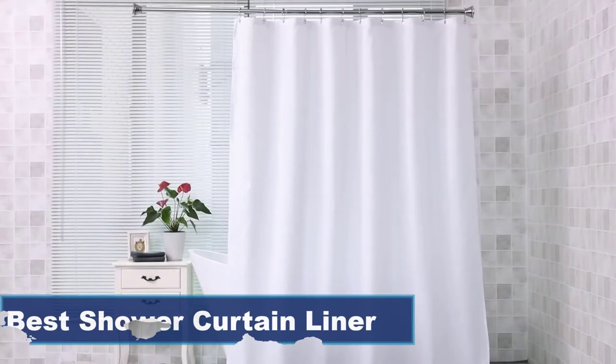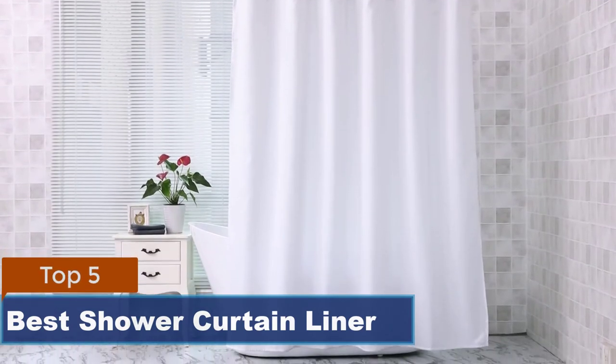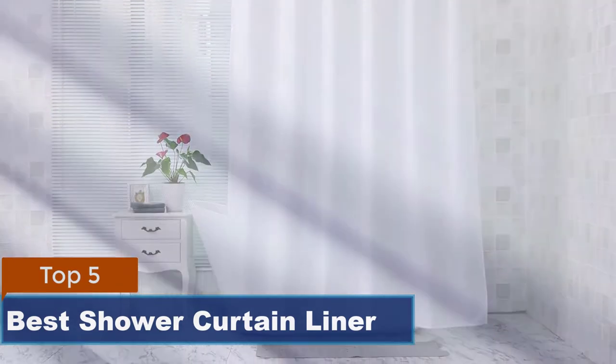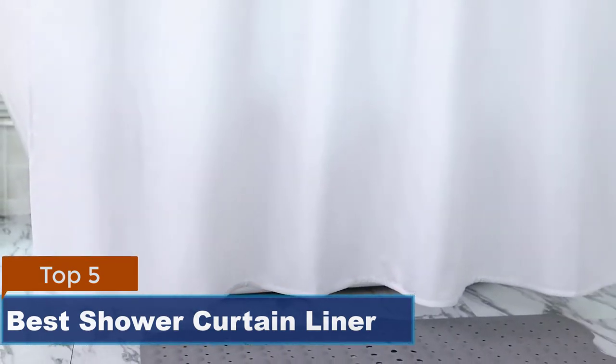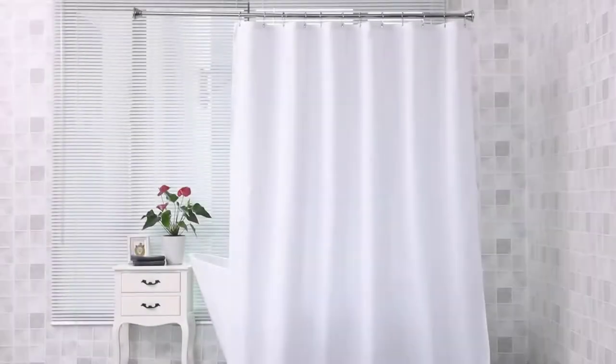Not only do liners help reduce excess water on walls and floors, but they are effective in preventing unwanted bacteria and mildew growth. Whether you have a stand-alone shower or use a showerhead over your bathtub, having the right length shower curtain is important. Liners can help extend the coverage that your curtain provides, closing up gaps at the bottom or side. We've picked out the best shower curtain liners for style and functionality.